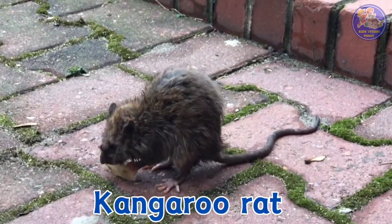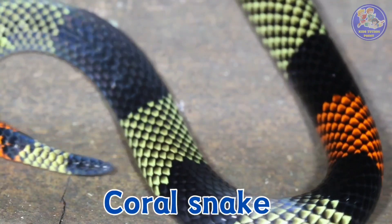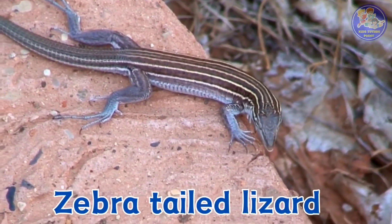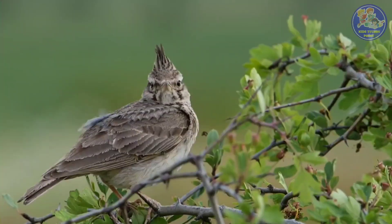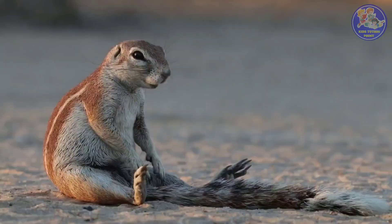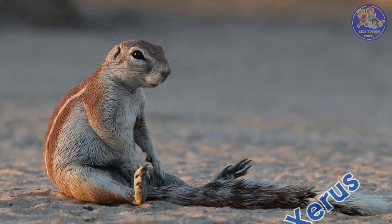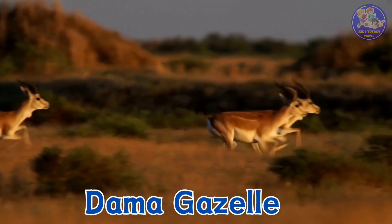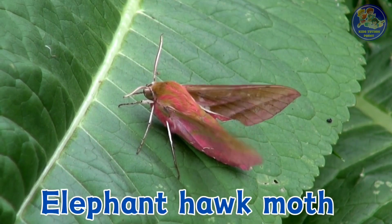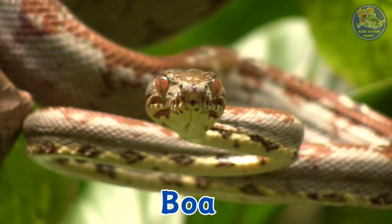Kangaroo rat. Coral snake. Zebra-tailed lizard. Horned lark. Dama gazelle. Elephant hawk-moth. Boa.